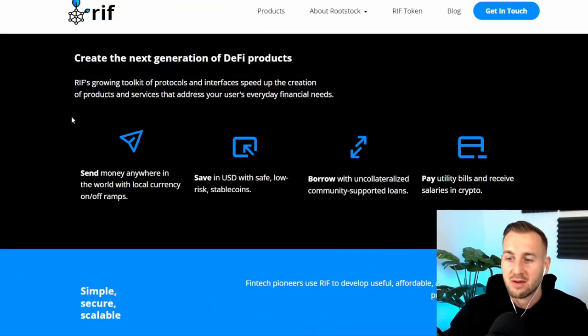On their website there's a lot of reference towards sending money, transacting with US dollar stablecoins, and being able to swap from other currencies into stables, borrow, lend and pay. All these use cases are very much necessities for Latin America, where some of this team is from. So those are the kind of products I expect them to really hammer down on.